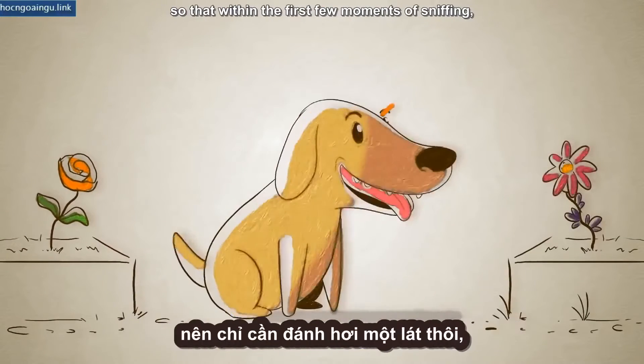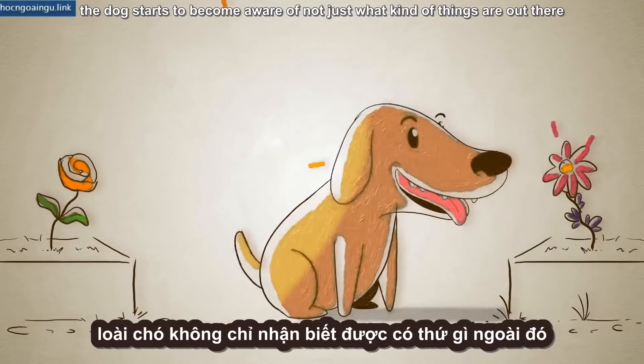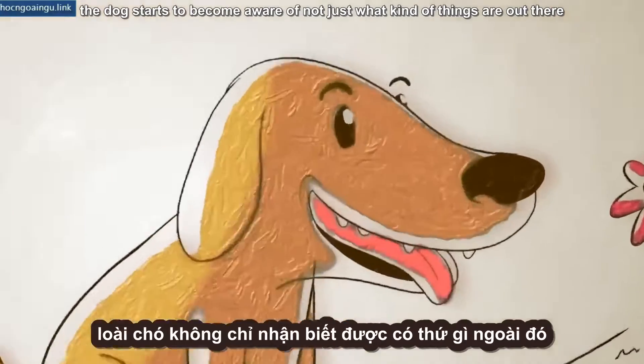helps to determine the direction of the smell's source, so that within the first few moments of sniffing, the dog starts to become aware of not just what kinds of things are out there, but also where they're located.